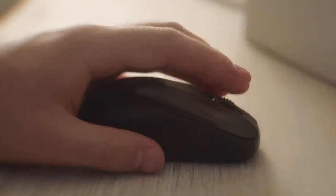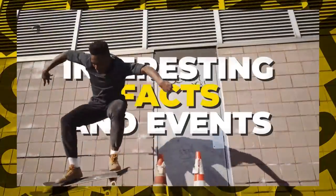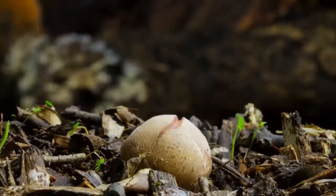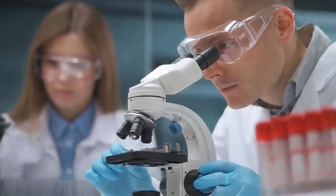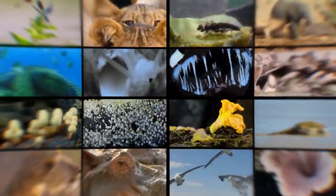Hey, stop being lazy — it's time to use that brain of yours. Welcome to Brain Time. Incredible facts from the past, the present, and even the future. The power of nature and wild animals. Amazing facts and unsolved mysteries. You'll find all this and much more here. Subscribe now — you won't regret it.